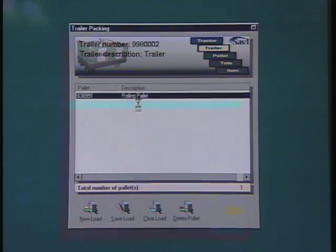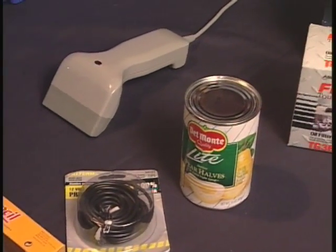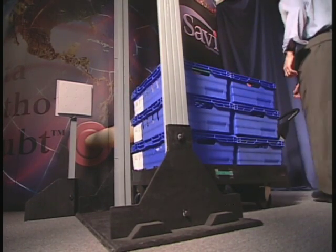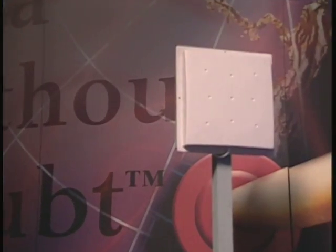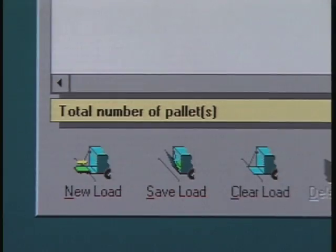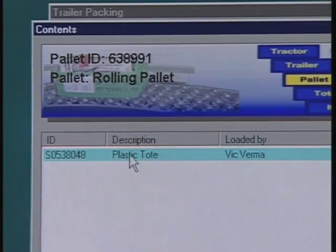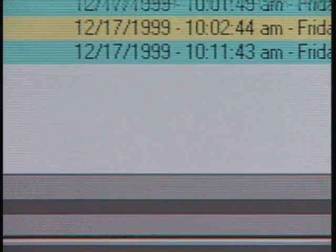Savvy technology has provided three layers of visibility in the supply chain: individual items, the items associated with a tote, and the tote associated with a pallet. As the pallet departs the facility, it is identified with an IntelliTag 500 from Intermec. The tag is mounted on the corner of the pallet and is read as it passes by the Intermec reader. The information available on screen includes the person who did the loading, the unique ID of each of the pallets and totes, and the time and date of their departure from the facility.